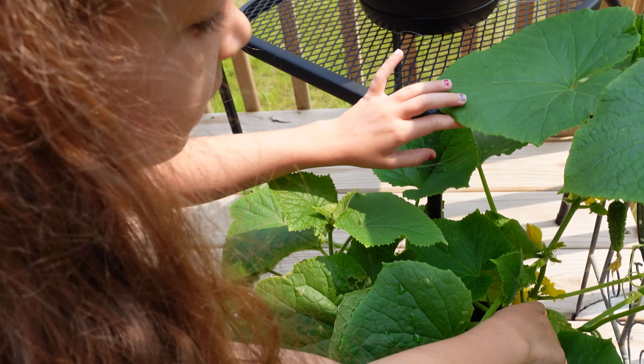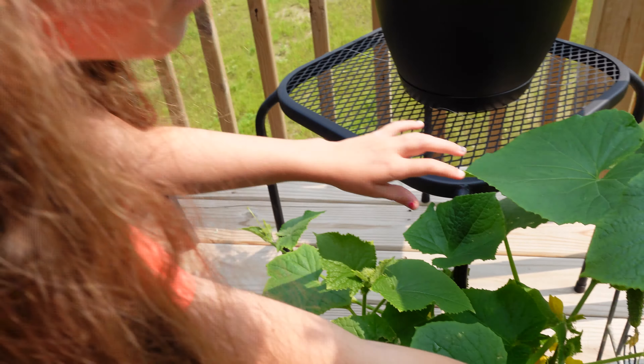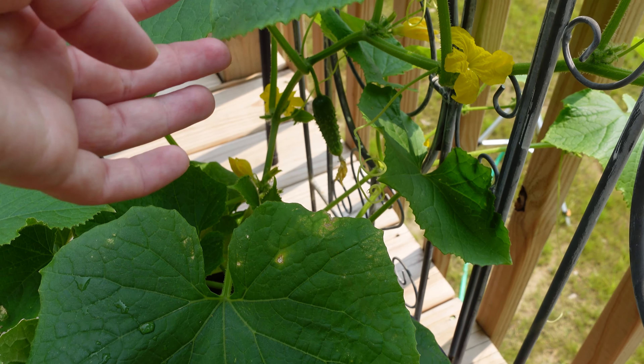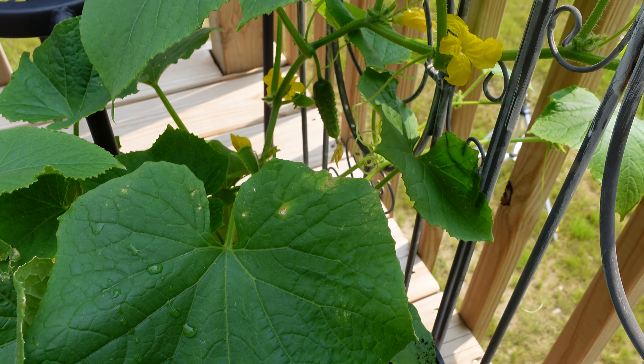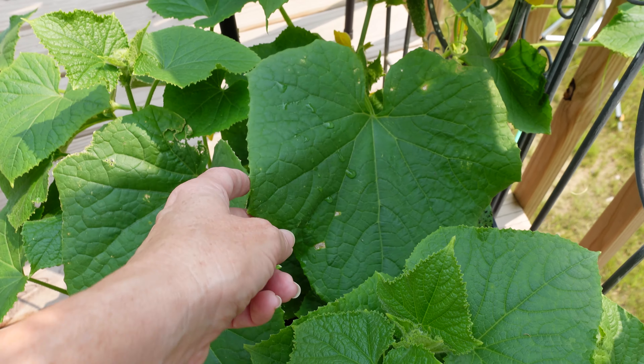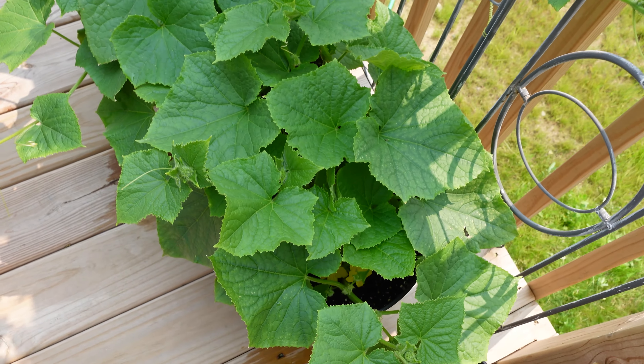It looks like a pickle. Yeah, it does. It looks like one of your little baby pickles, right? So it goes from flower, pollinated by the bees, and then it turns into a cucumber. Look at these leaves — oh my gosh, they look so good.